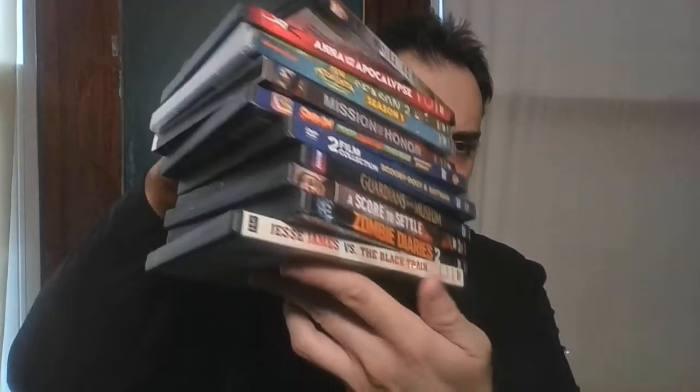Hello everyone and welcome. This video is going to be me showing you my Dollar Tree Blu-ray and DVD pickups. I picked up a total of 22 movies. Here are the Blu-rays, and then here are the DVDs. So let's get started.